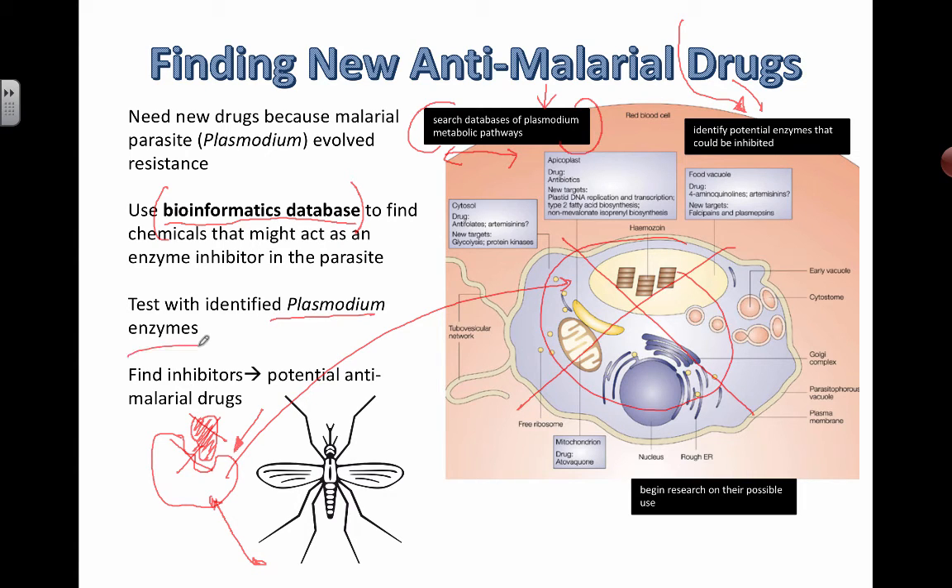You test potential drugs in the lab with actual plasmodium protists, and then try to find inhibitors that will prevent the parasite from reproducing, or try to kill it before it develops enough to be able to reproduce.